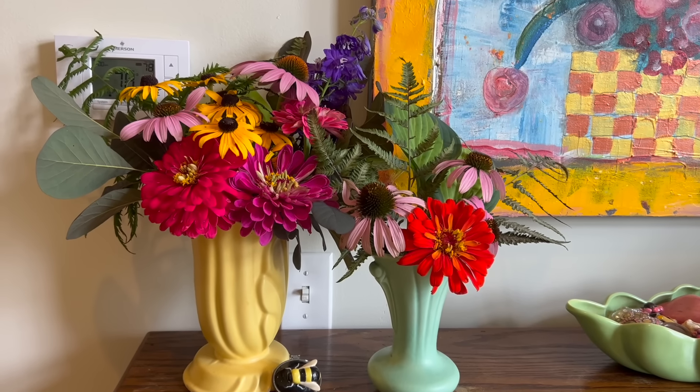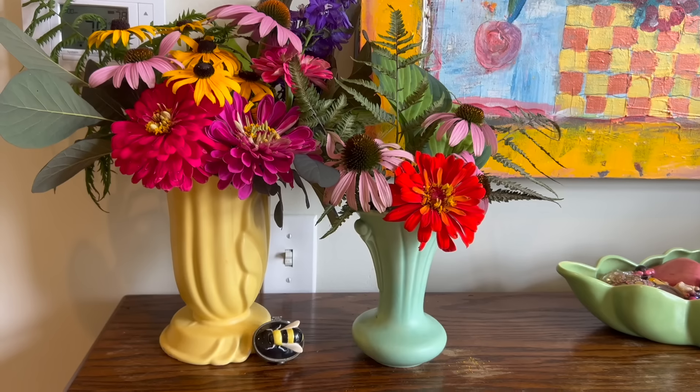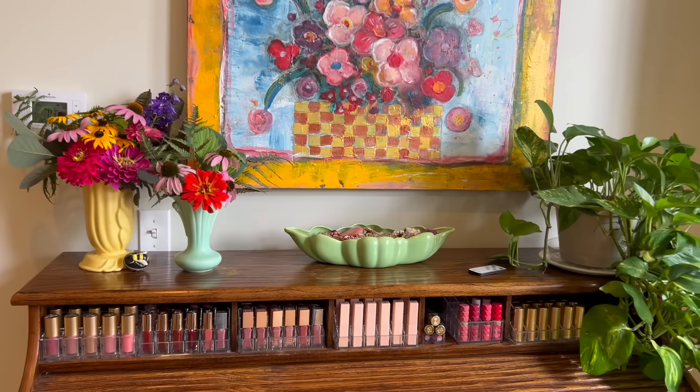These flowers I just picked this morning from my cousin's garden — zinnias, daisies, coneflowers, and some greens. And look at that cute little bumblebee! You will recognize this also as my filming area — this is where I sit when I film most of my videos.